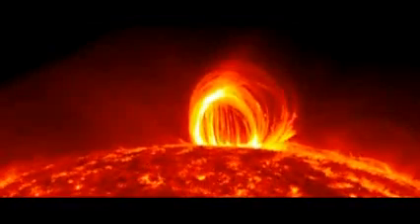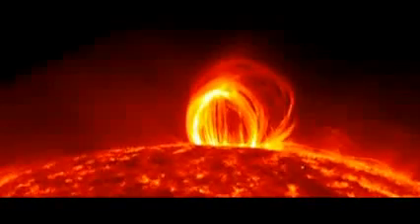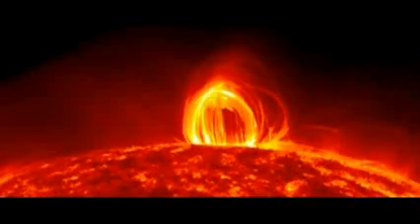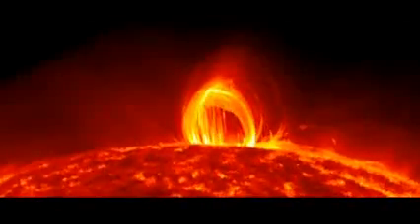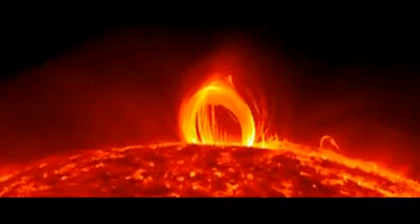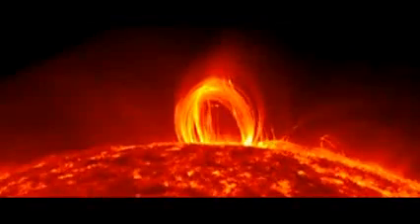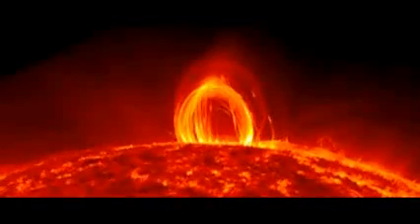But on occasion, the charged particles in a solar flare will run into the Sun's invisible magnetic field, illuminating the lines of magnetism as they twist and spiral around the Sun. The phenomenon this collision produces is called coronal rain, and on July 19th last year, it was captured in vivid detail by NASA's space-based Solar Dynamics Observatory.